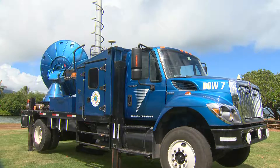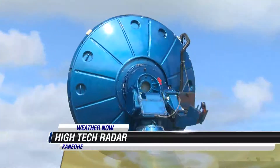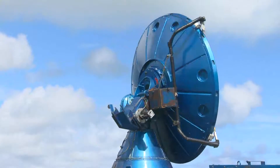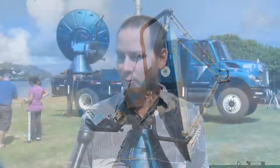A high-tech radar is in town scanning our skies. This radar travels around the world — it chases tornadoes, hurricanes, and winter storms. And so we're fortunate to have a time in the schedule to bring it here to Hawaii. This is the first time it's ever been to Hawaii.